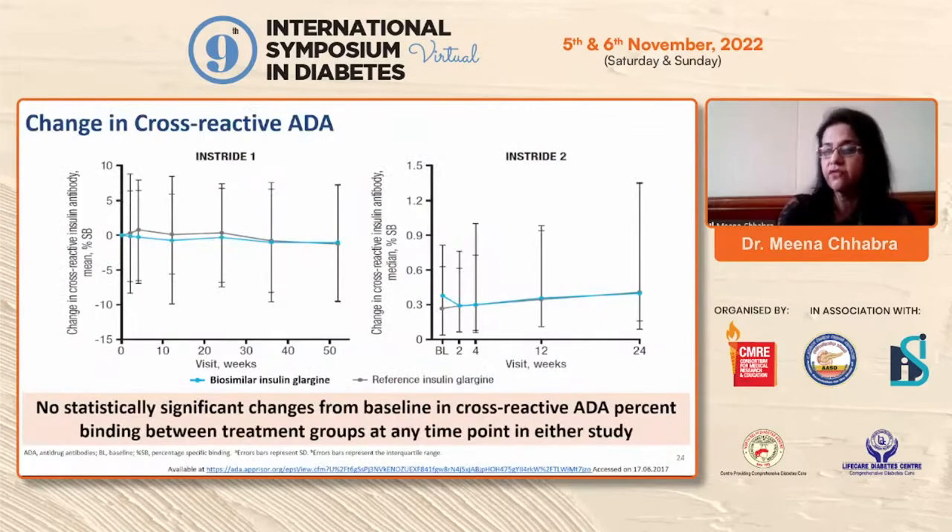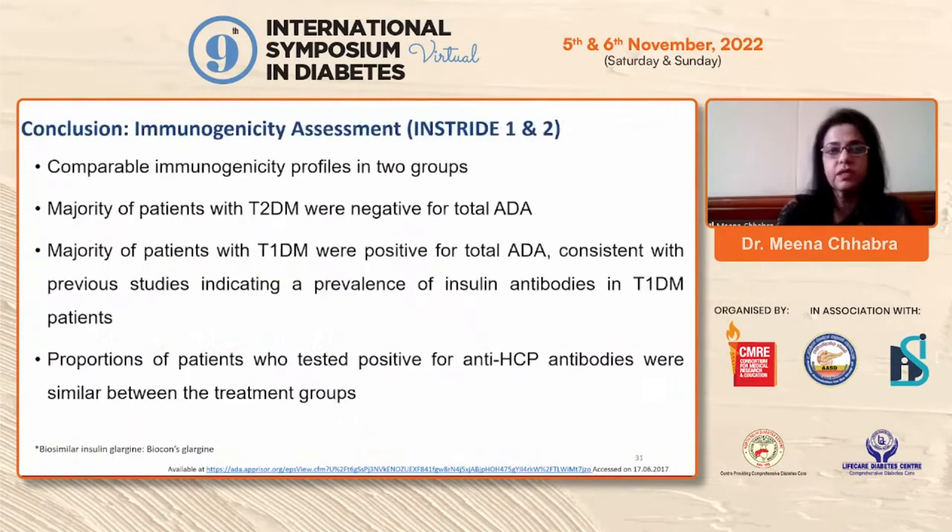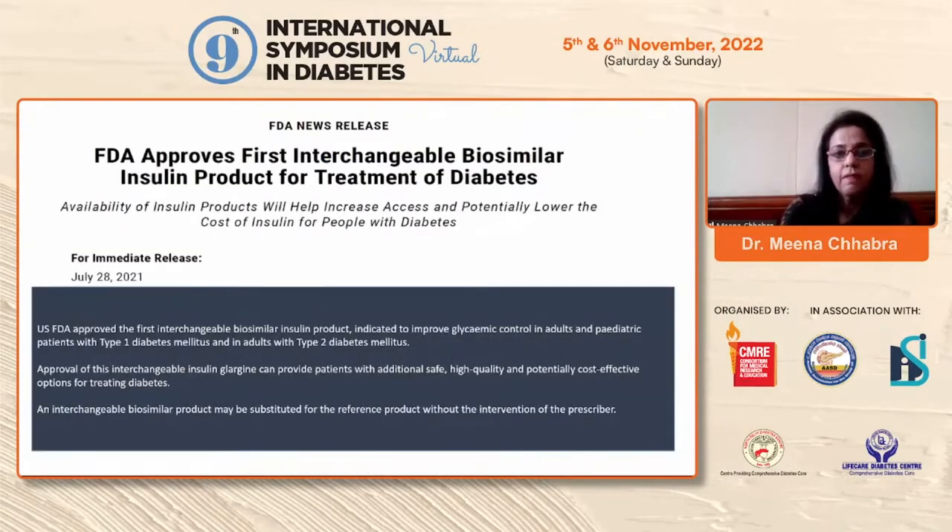There was no statistically significant change from baseline in cross-reactive anti-drug antibodies. Very few patients developed anti-insulin antibodies and they were similar in both groups. Comparable immunogenicity profiles were confirmed, and the proportion of patients testing positive for anti-HCP antibodies was similar between treatment groups. Availability of cheaper biosimilar insulin products will help increase access and lower costs for people with diabetes.